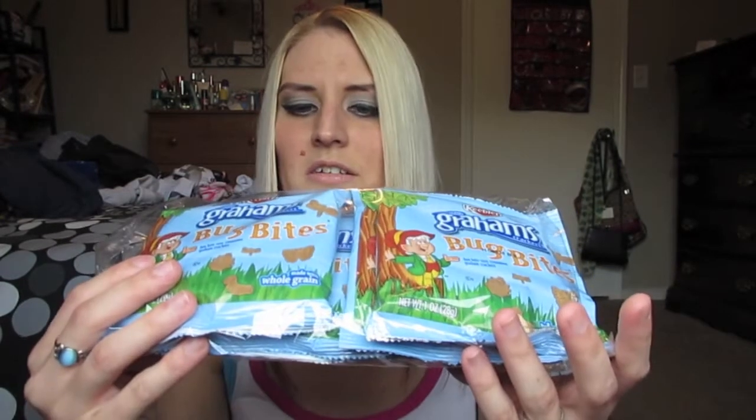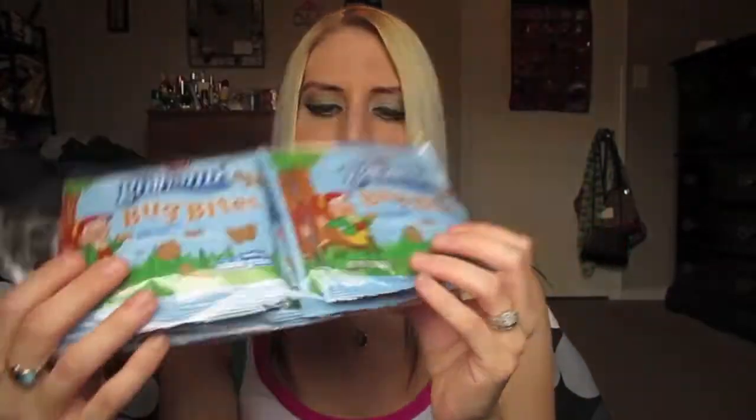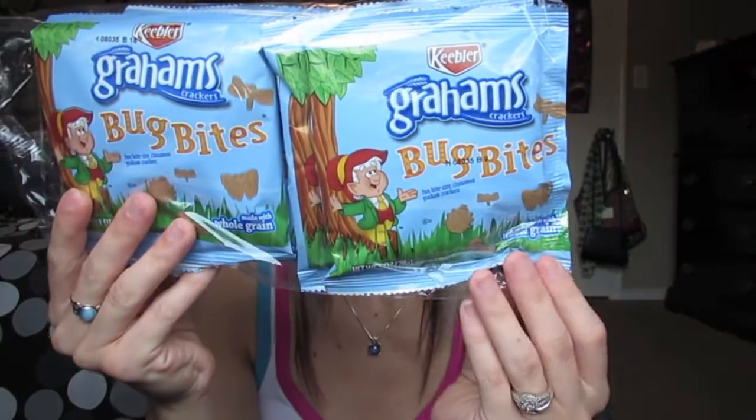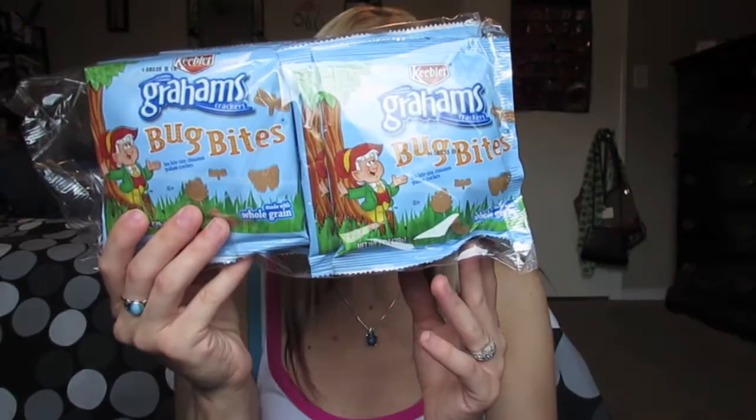Next, I picked up these Keebler Graham Cracker Bug Bites — bite-sized cinnamon graham crackers made with whole grain, and there are six packs in here, so that's a really good deal for a dollar. They're shaped like little bugs and stuff. I initially got these for his lunches, but sometimes I eat them too. It's a really good deal, and I love cinnamon graham crackers.